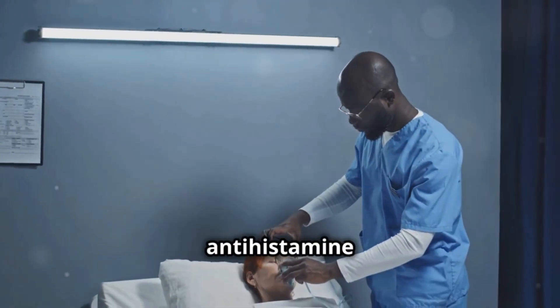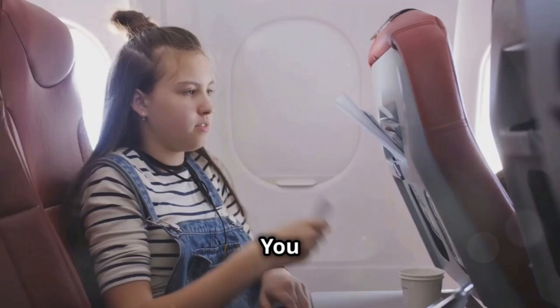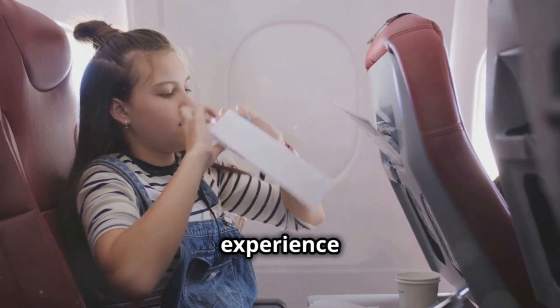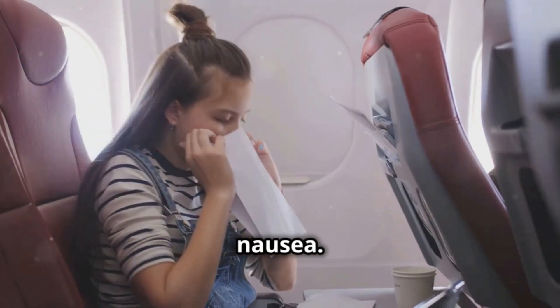Cinerizine is an antihistamine mainly used to treat allergies, vertigo, and symptoms of inner ear disorder. You might be wondering, why Cinerizine? Well, it's often prescribed to people who experience motion sickness or have Meniere's disease, as it relieves dizziness and nausea.